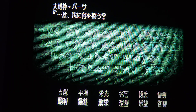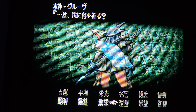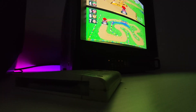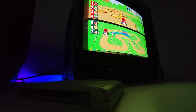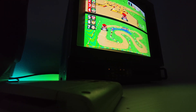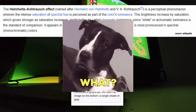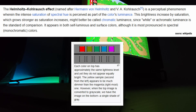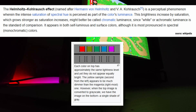Why did Japan prefer this blue tint? It's not just a preference — it's biology. There's a phenomenon called the Helmholtz-Kohlrausch effect. It means that our eyes perceive saturated colors, especially blue and red, as brighter than they actually are.